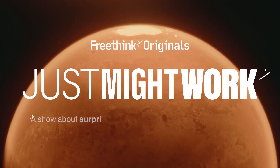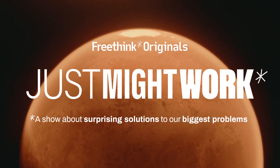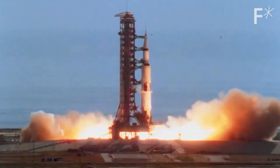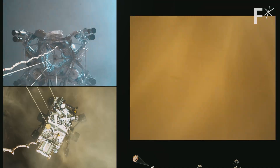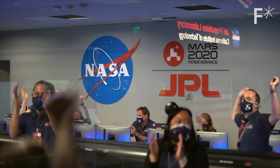This is Just Might Work, a show about surprising solutions to our biggest problems. NASA is facing a monumental task again. The mission to bring Mars samples to Earth is another extremely complicated one. Touchdown confirmed — Perseverance safely on the surface of Mars.